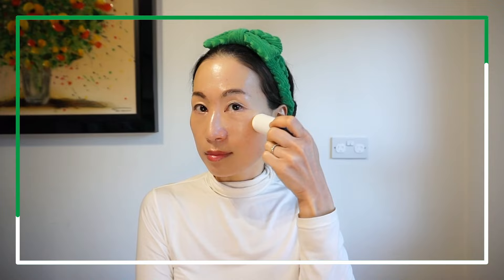Which do I prefer? I'll show you on one side with makeup and the other without. If you don't wear makeup, this sun stick is good, you can see.